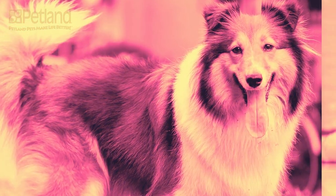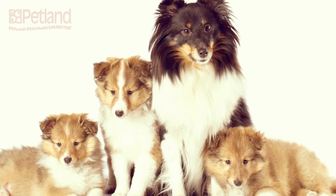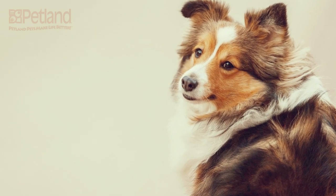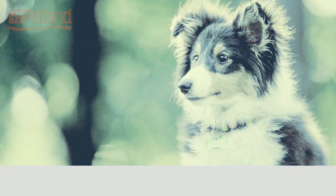While they can be relatively inactive indoors, Shelties were bred to be working farm dogs and need ample exercise. They enjoy going for walks, playing fetch with the kids, and running around the dining room table. Afterward, they'll help you hold down the sofa. They love being with their families and do well with children of all ages.